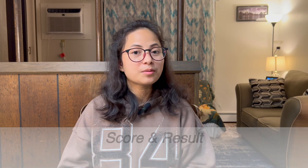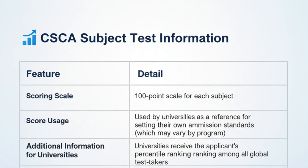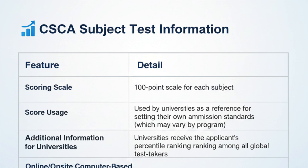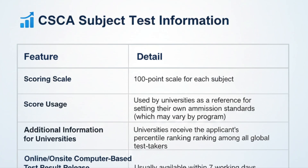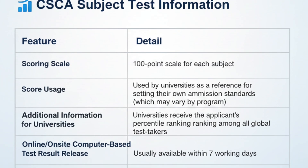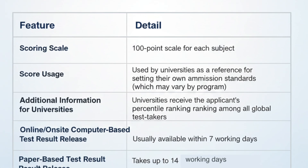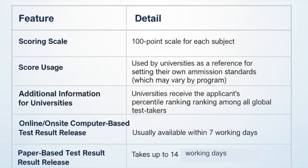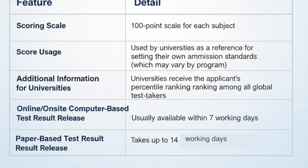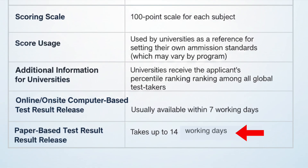Now let's talk about the most important part — scores and results. Each subject is scored on a 100-point scale. The results are used by universities as a reference when setting their own admission standards, which can vary depending on the program. Universities can also see each applicant's percentile ranking among all global test takers, helping them better understand a student's academic standing within the international applicant pool. Online and on-site computer-based test results are usually available within seven working days, while paper-based test results take up to 14 working days.